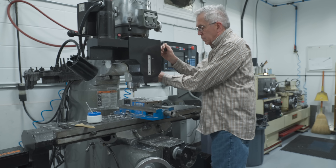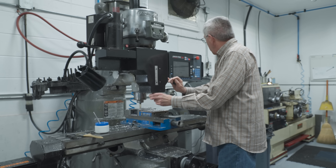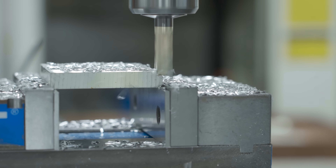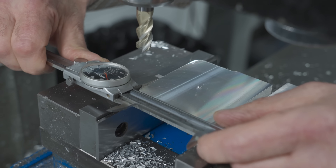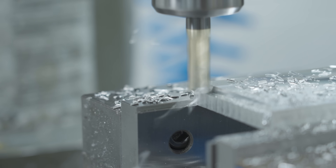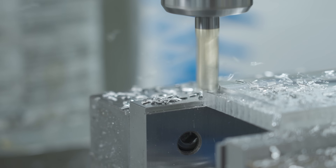Oftentimes the customer will come to us with specifications for the type of environment the camera needs to live in, the transmission mechanism, mounting hole locations, and what color the camera needs to be. Sometimes the customer doesn't really know what they need, and that's where we can help them select the right camera, the right interface, and provide options for different packaging solutions.